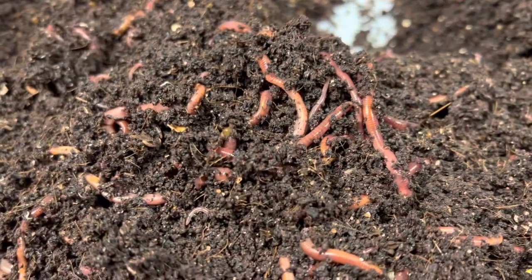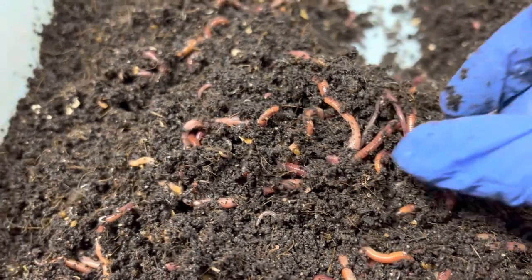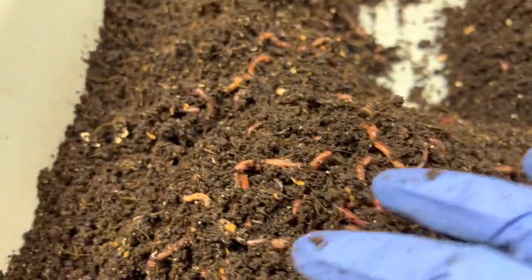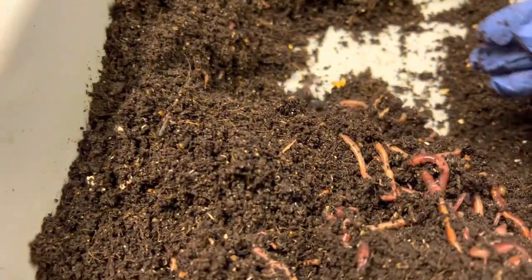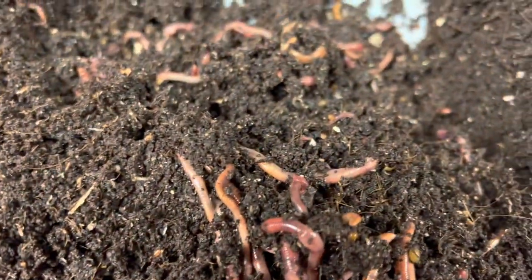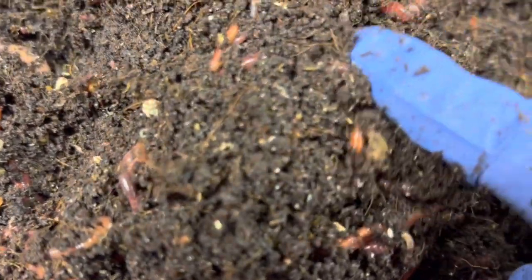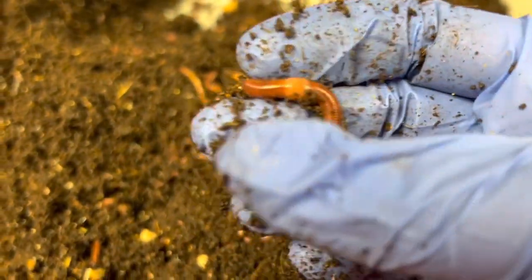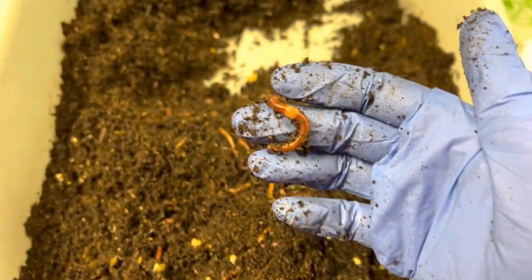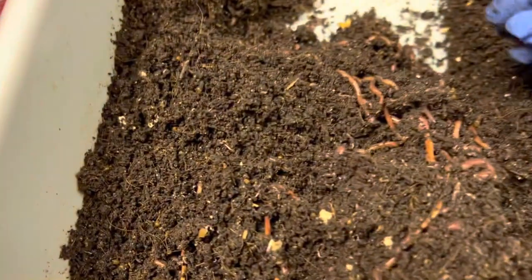They have multiplied like crazy — I mean look at them. So these are red wigglers, Eisenia fetida, however people call them. There are no blues in here, and it took me a very long time to get to this point of having no blue worms in here. Blue worms are not a bad worm — I just wanted pure reds.